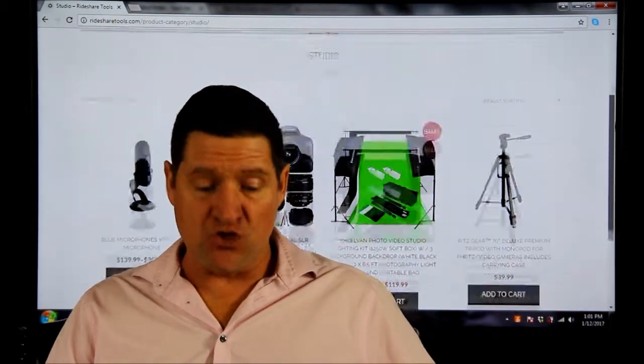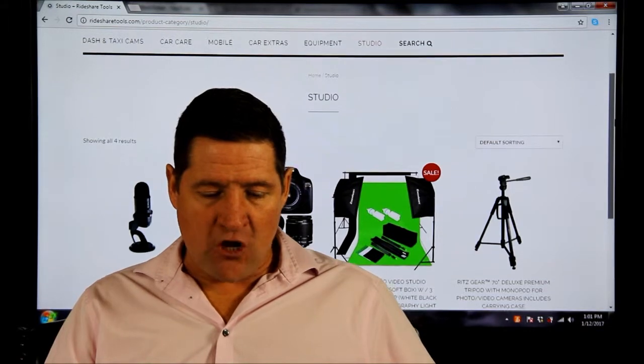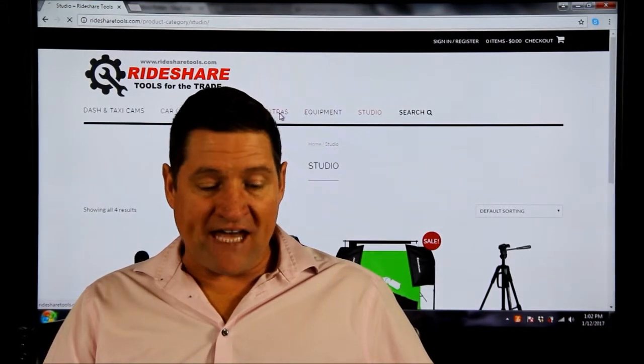I don't sometimes believe in going too cheap. Tons of extras.